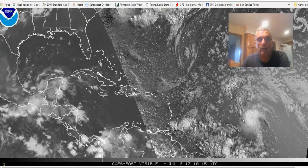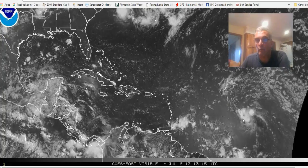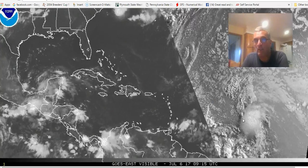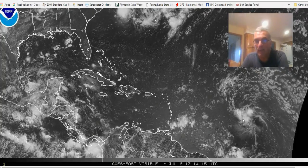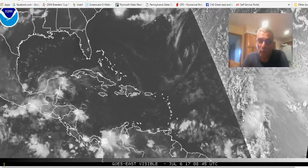It was kind of funny yesterday. The hurricane center was carrying a 70 to 80 percent probability up until about two o'clock yesterday afternoon. And then in their forecast, they dropped it to 60 percent. And eight hours later, we had the first advisory of tropical depression four.